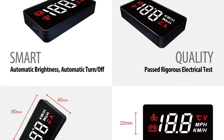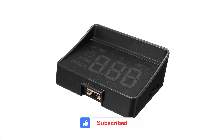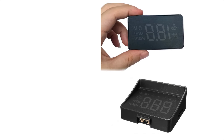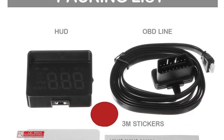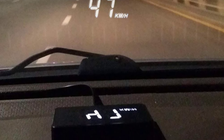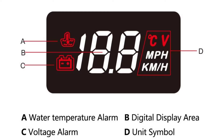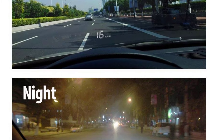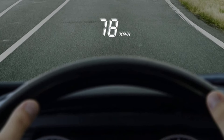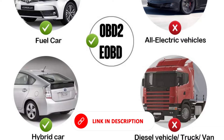The HUD connects directly to your car's OBD-II/EU-OBD port, which is a plug-and-play system for easy installation. The device can display speed in both kilometers per hour and miles per hour, making it versatile for users in different regions. A built-in overspeed warning alerts you when your vehicle exceeds a set speed limit. It monitors engine coolant temperature, alerting you if the engine is overheating, which helps prevent engine damage. It also displays the car's battery voltage in real-time, helping you monitor battery health and avoid unexpected failures. The HUD tracks mileage, allowing you to monitor fuel efficiency and trip distance, with no additional tools or complicated wiring required.